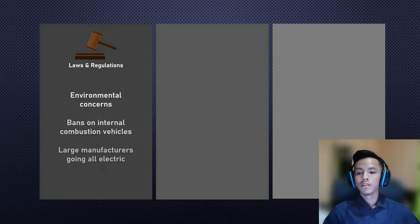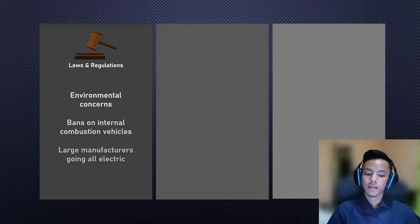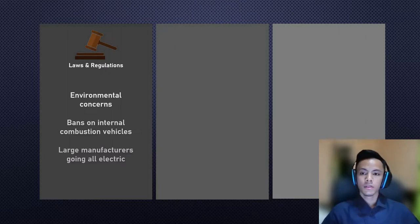The second point concerns internal combustion engine bans. Countries like the UK and states like California are banning the sale of internal combustion engines as early as 2030. The demise of internal combustion engines is further accelerated by major manufacturers such as Volkswagen, which plans to replace their entire lineup with electric vehicles by 2065.